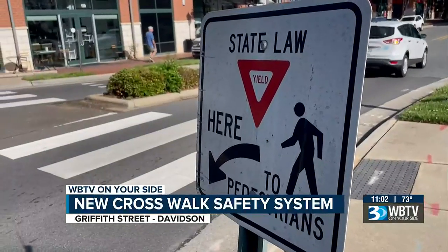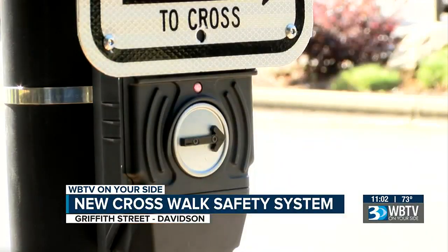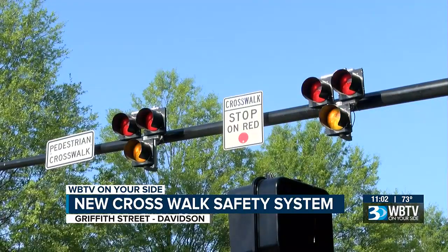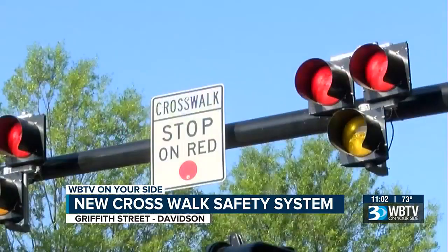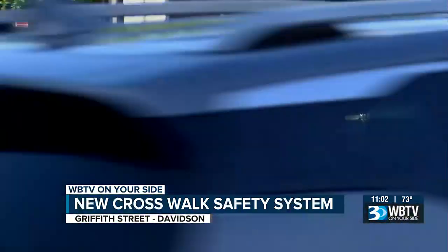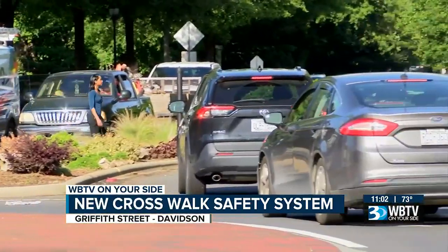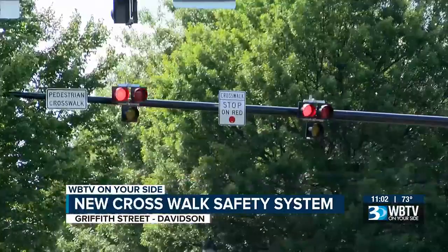So how does it work? Once someone presses the crosswalk button, the HAWK signal will light up warning cars to slow down with a blinking yellow light. Once it turns solid red, all cars must stop and let the person cross the street. The lights will then start blinking red, meaning drivers may go ahead with caution.